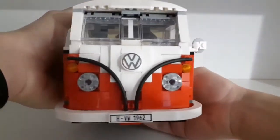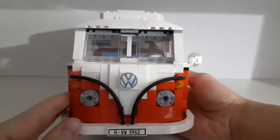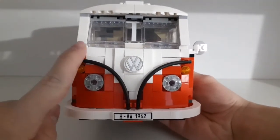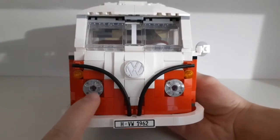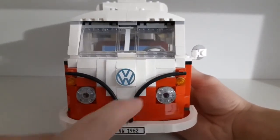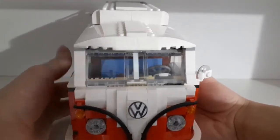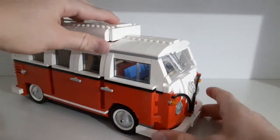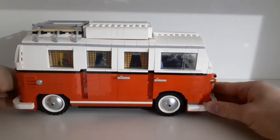Here you can see this very cool front which perfectly represents the real model. You can see these two lines, the Volkswagen logo, the two lights, and also the license plate. It only has one mirror, just like on the box. It's just amazing how detailed this is.